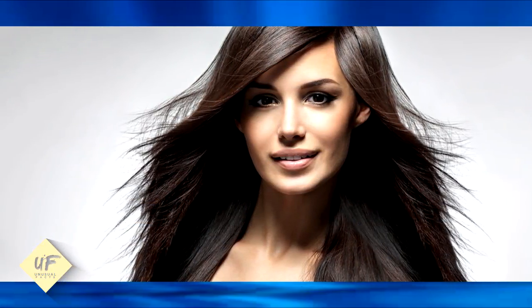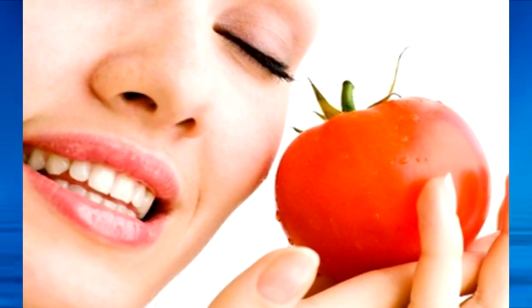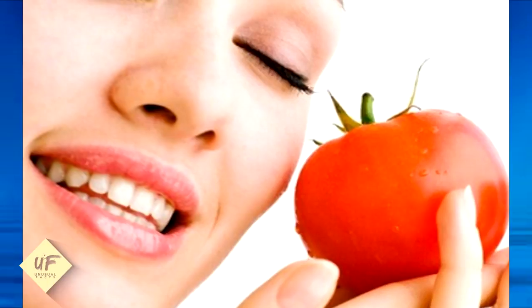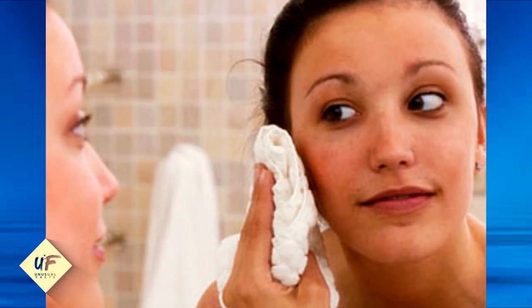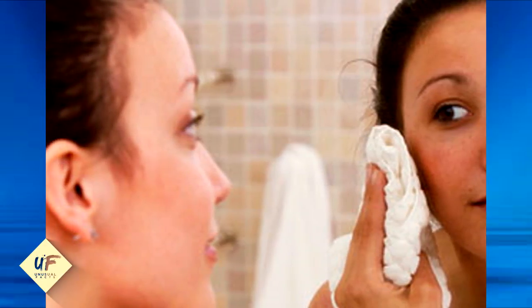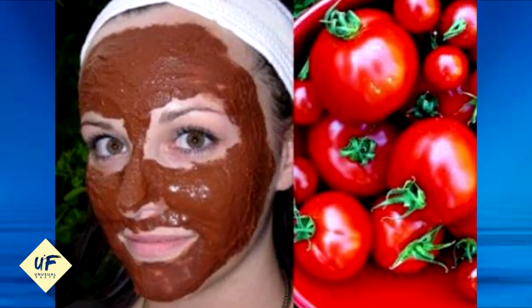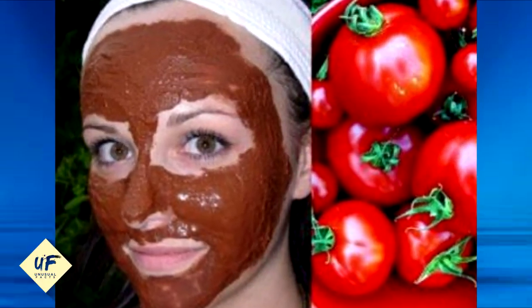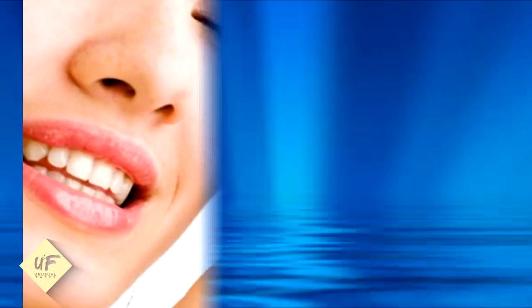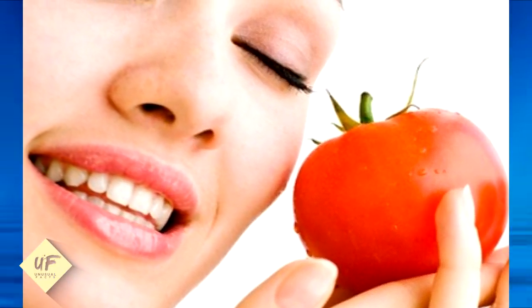Number 3: apply cold slices of tomato to your face. After a little while, take them off, pat your face dry, and apply a moisturizer. Follow this treatment regularly and soon you will see results. It helps in lessening the occurrence of acne for two reasons: first, tomatoes are cool in nature and help soothe the skin; second, tomato juice contains astringent properties that absorb excess oil from the face.